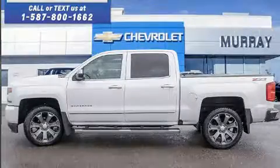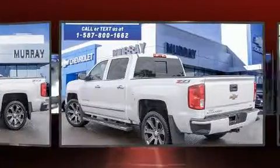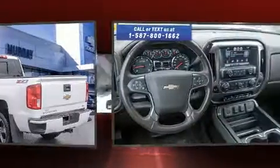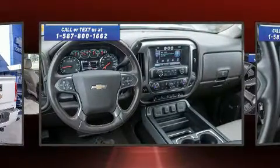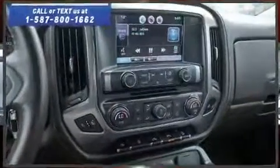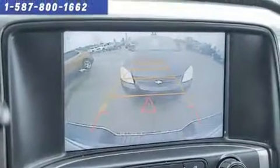Get excited about the 2016 Chevrolet Silverado 1500. This four-door, five-passenger truck still has fewer than 40,000 kilometers. It features four-wheel drive capabilities, a durable automatic transmission, and a powerful eight-cylinder engine. Chevrolet prioritized practicality, efficiency, and style.